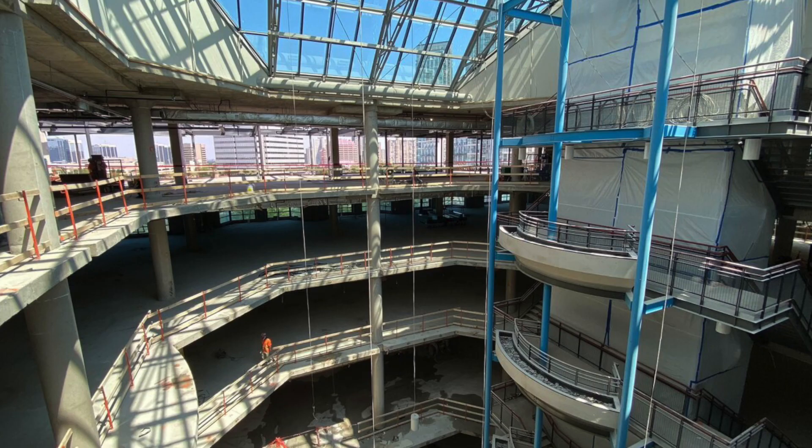The library will also have a fourth-floor sky lounge, offering a unique and beautiful space for patrons to relax and enjoy the view. The library will also have upgraded washrooms featuring touchless faucets, providing a more hygienic experience for patrons.